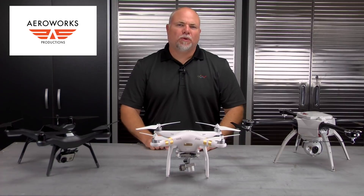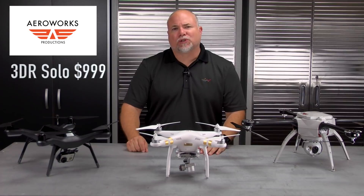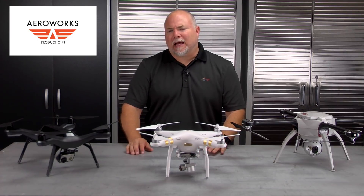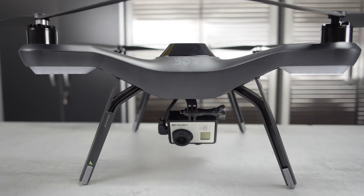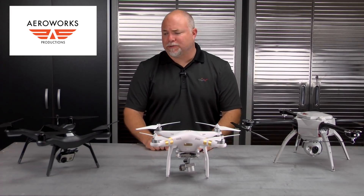Let's talk about a few of the UAVs we have here today. The first one is the 3D Robotics Solo — what they call their smart drone. It retails for about $999. It requires you to put your own GoPro camera on it, giving you the ability to shoot 2K and 4K video as well as high-resolution stills.